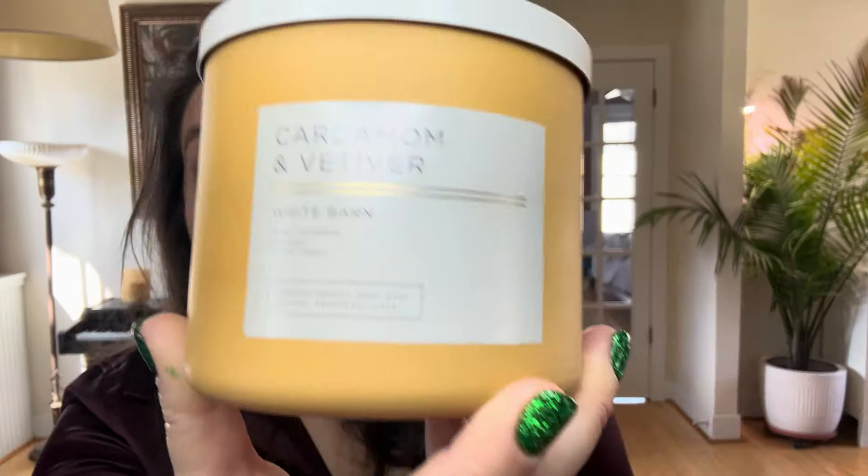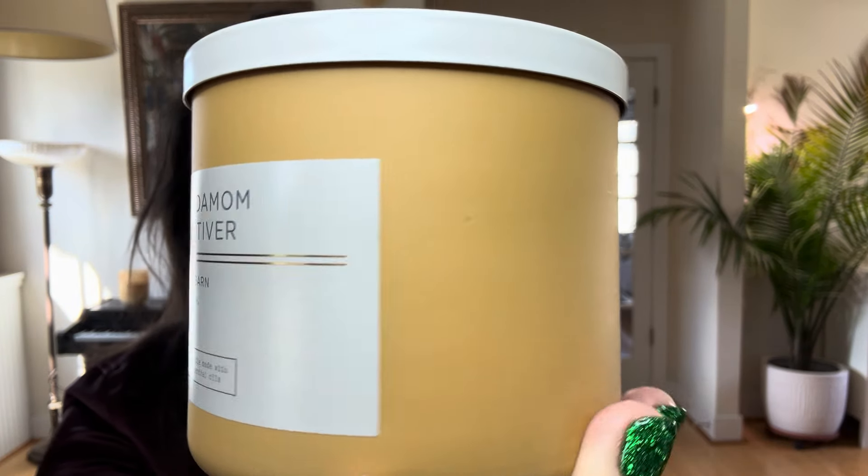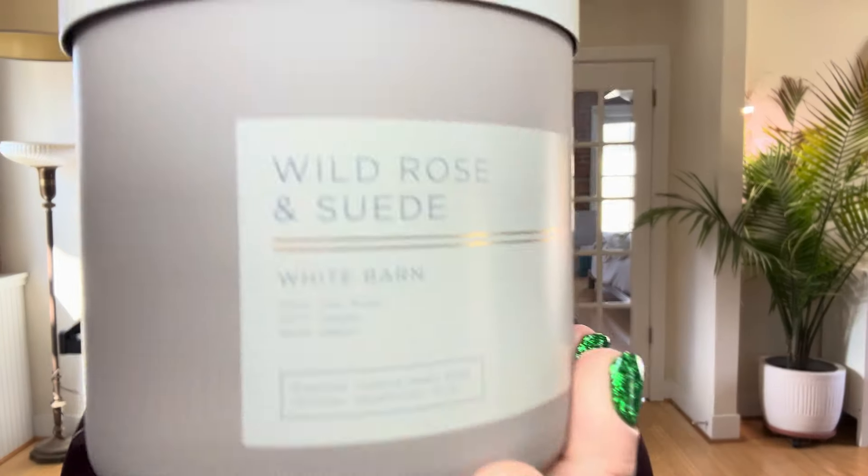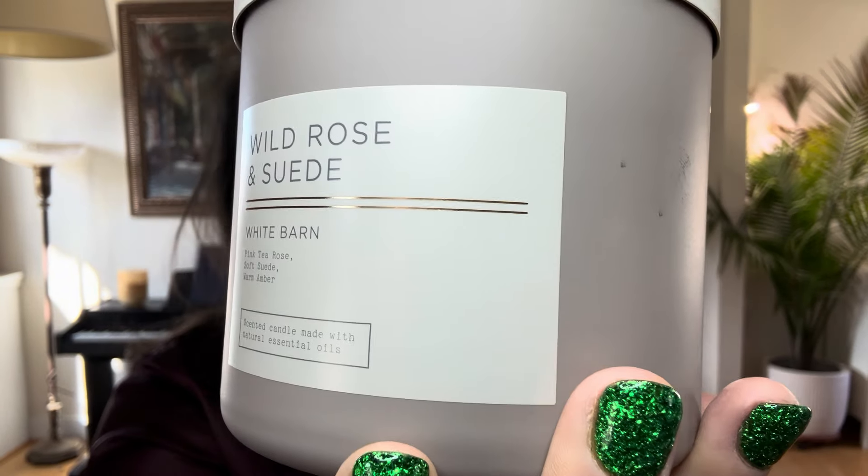First up is Cardamom and Vetiver, which is in this kind of muted earthy orange, and then Wild Rose and Suede, which looks like this. Let's start out with Wild Rose and Suede. The notes on this one are pink tea rose, soft suede, and warm amber.